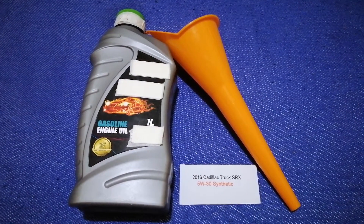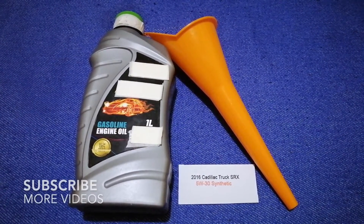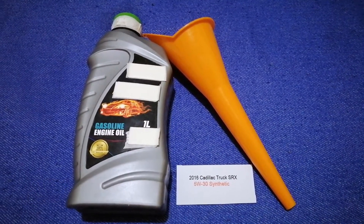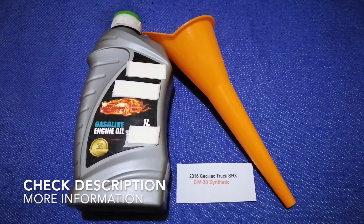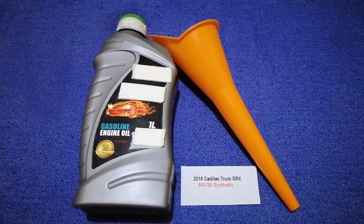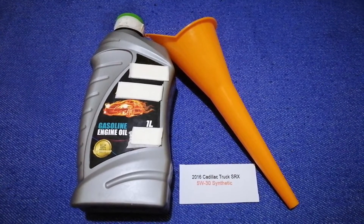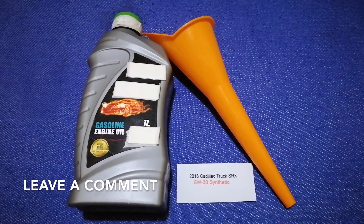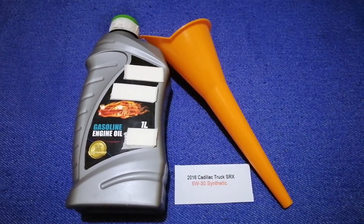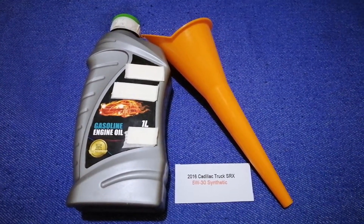Hey guys, welcome back. Today we are going to talk about the oil type for the 2016 Cadillac SRX. If you are looking for what oil to buy for your 2016 Cadillac SRX, I have already looked it up — just check the video description and I will try to leave the info there as well.